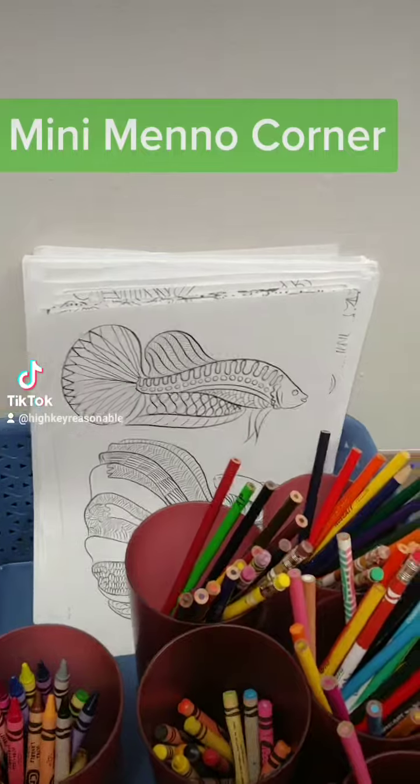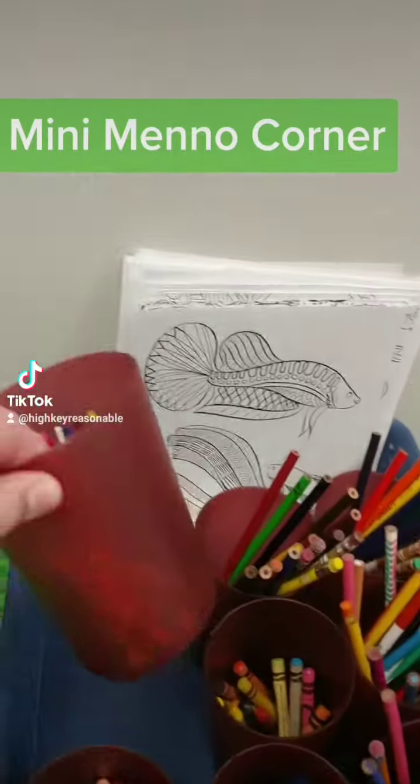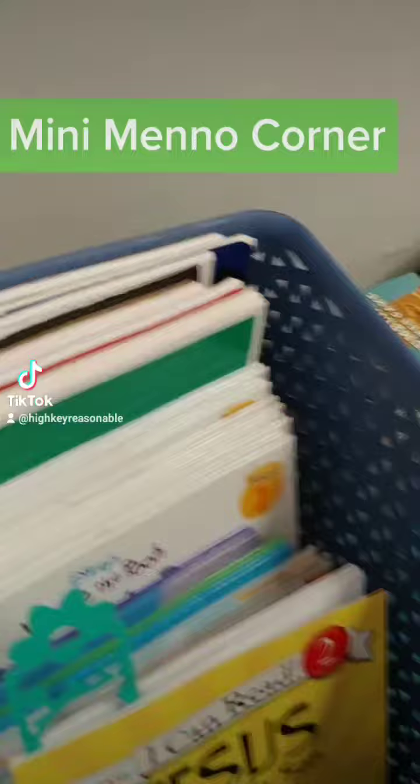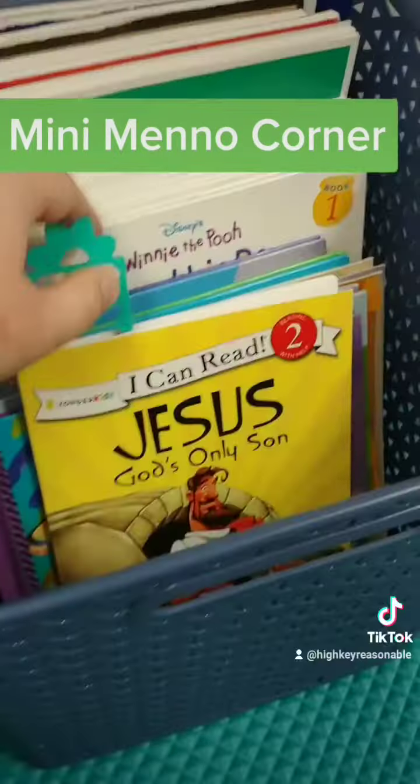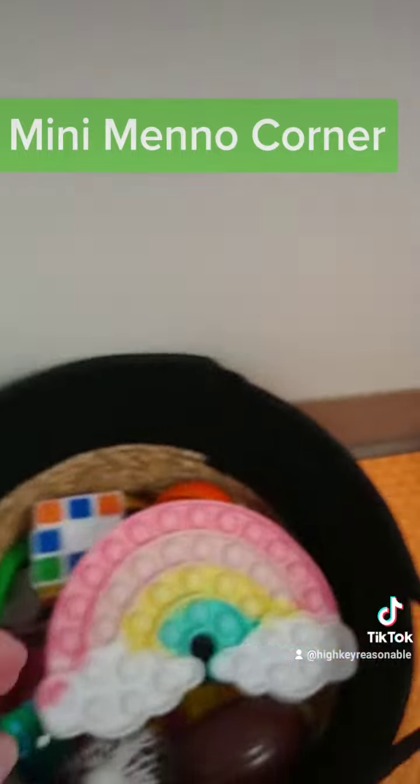We have crayons and coloring for kids who don't want to follow along with the worship sheets. They have little cups and they can take them individually into the sanctuary. We have lots of books and notebooks for kids to draw, take notes, do whatever. And of course we have fidgets.